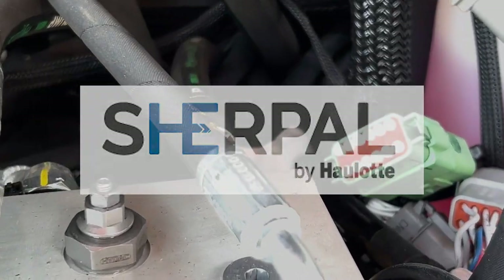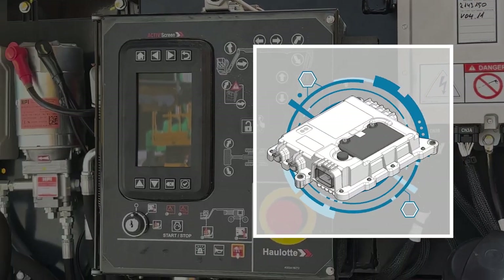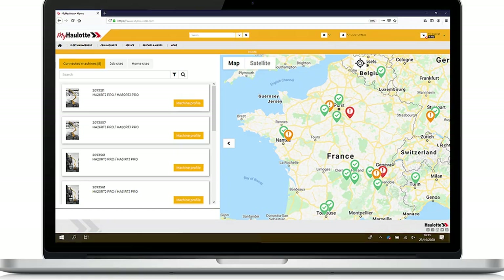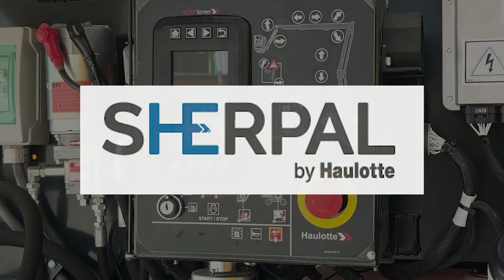The Sherpol onboard GPS system is a powerful Halot innovation for proactive fleet management. It provides real-time monitoring of the machine for actionable insights and remote access to machine data. To learn more, visit halot-usa.com.